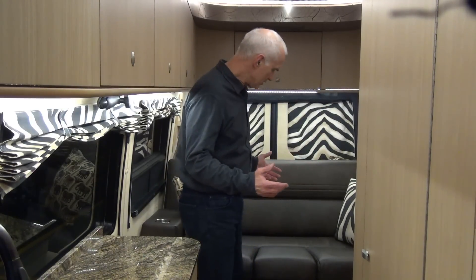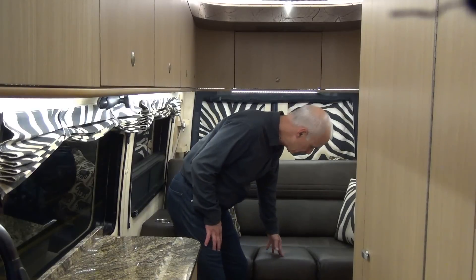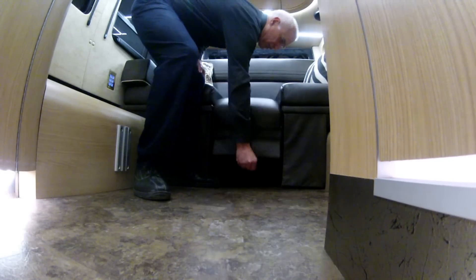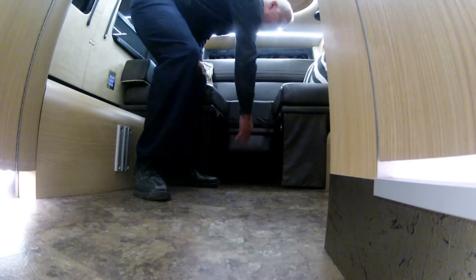Chris came up with an aisle extension for the bed which makes it easier to get in and out of. He also designed a fitted sheet that fits with the aisle extension. I'll show you the aisle extension now. It's part of the seat with the same cushion and everything. Reach down, little handle, plops down.